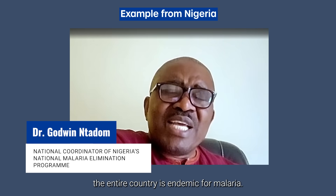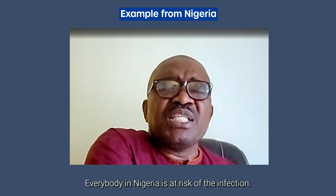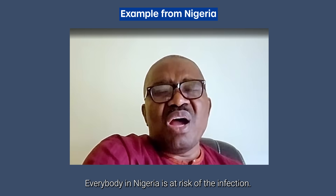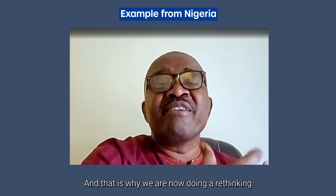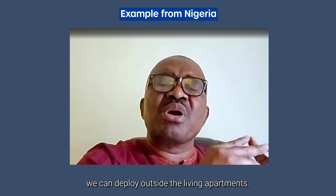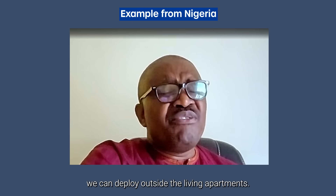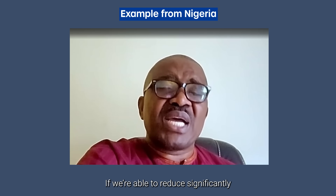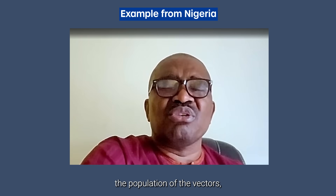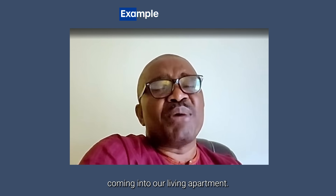The challenge with Nigeria is that the entire country is endemic for malaria — everybody in Nigeria is at risk of the infection. And that is why we are now doing a rethinking to begin to look at interventions we can deploy outside the living apartments. If we're able to significantly reduce the population of the vectors, we'll have fewer mosquitoes coming into our living apartments.